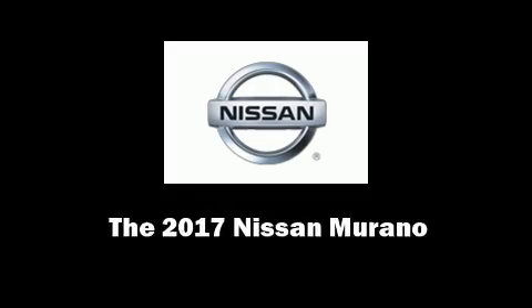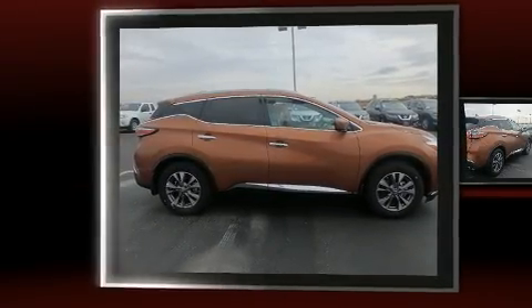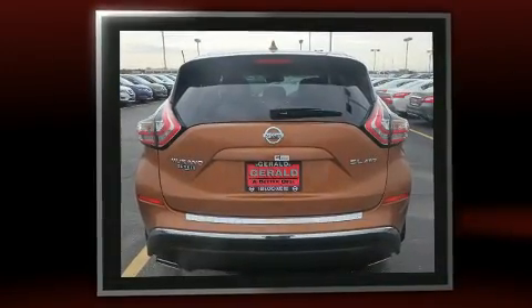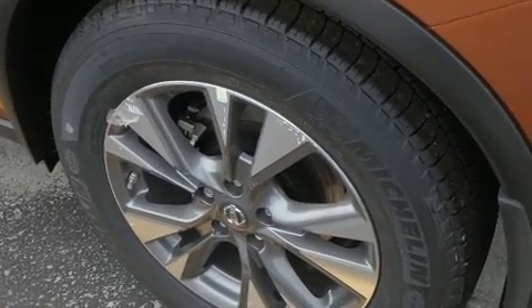Introducing the 2017 Nissan Murano. Under the hood you'll find a six-cylinder engine with more than 250 horsepower, and for added security, dynamic stability control supplements the drivetrain. All-wheel drive provides for safe passage regardless of road or weather conditions.